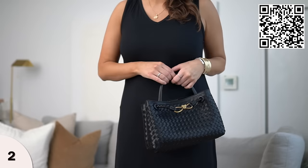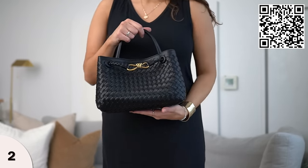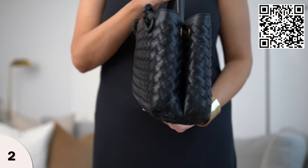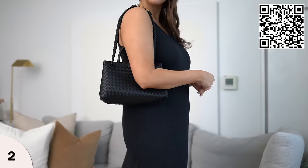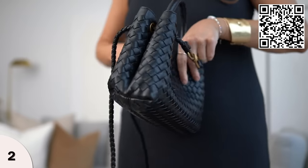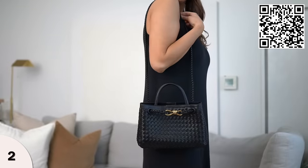This bag has some really cool features because you can wear it three different ways, so you can maximize how you style it. The first way is as a top handle style, which is my personal favorite — I think it's just so chic. You can also wear it as a shoulder bag with two straps, which fits you in the mid area. And then you can elongate the strap and wear it as a crossbody or longer style bag. The quality of this bag is really nice.